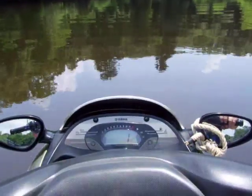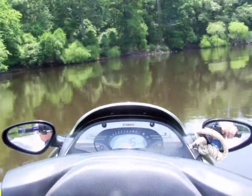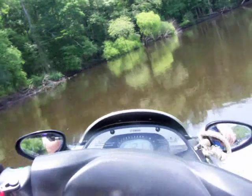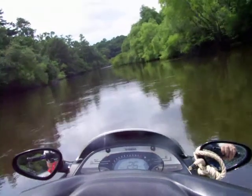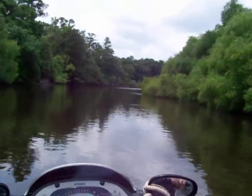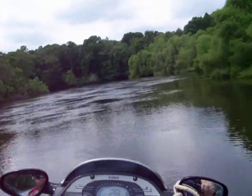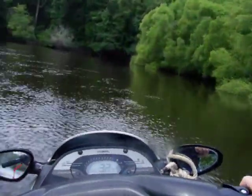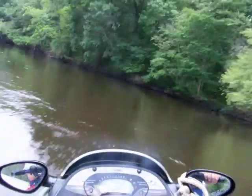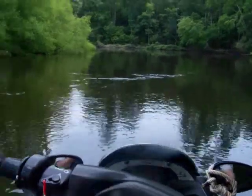Okay, here we go again. Well, if you want to do camera work, you've got to learn how to drive with one hand.